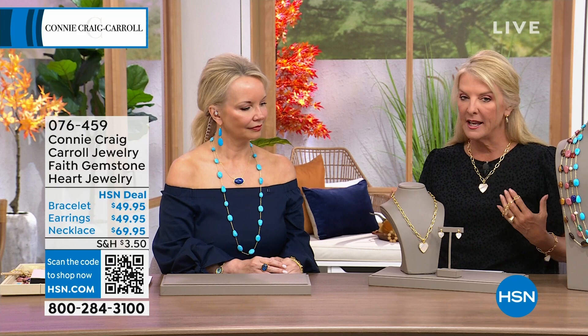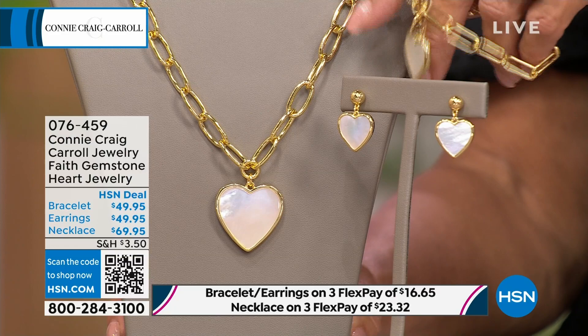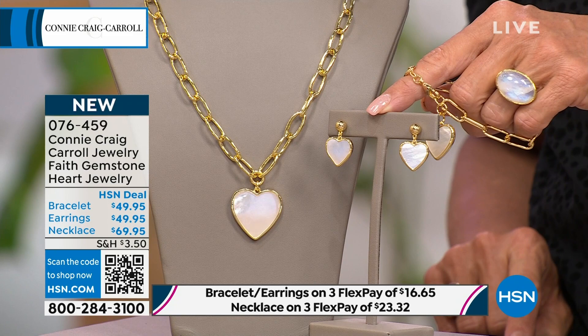The next collection is called Faith, and I think this is so inspirational, beautiful, feminine — that high-end, really chic simplicity that so many of us absolutely love. Three pieces: we've got the earrings, the necklace, which is gorgeous, and this gorgeous bracelet. The necklace is 20 inches with a 2-inch extender. There are less than 70 remaining in the necklace. The earrings come in at about an inch. In the bracelet, you're choosing between small-medium at 6 and 3/4 inch, or medium-large at 7 inches. Connie, what was your inspiration for this one?